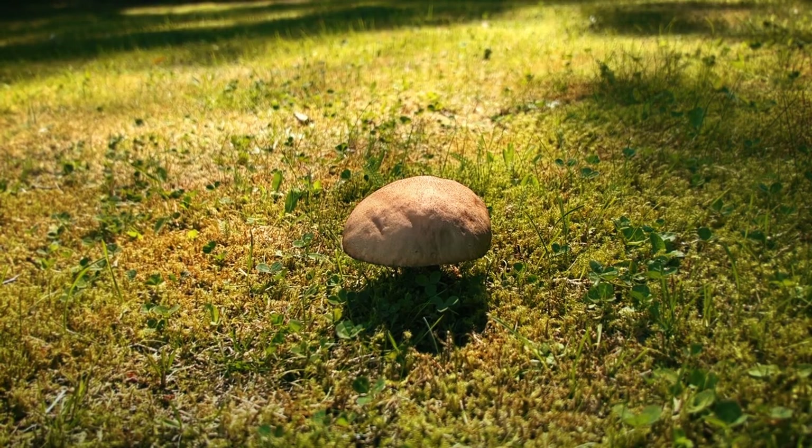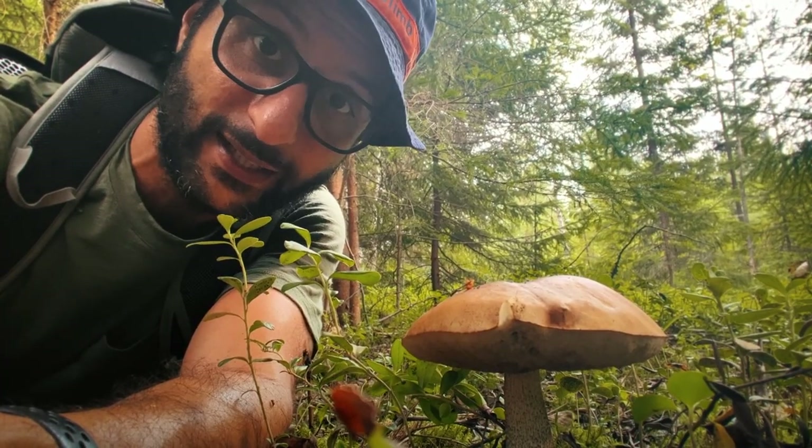So that's our foraging trip in the beautiful forests of Finland. I hope this inspires you to explore the natural wonders around you and maybe even find some delicious edible treasures along the way.